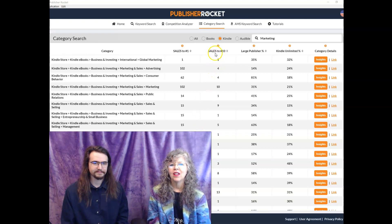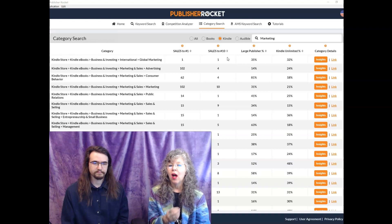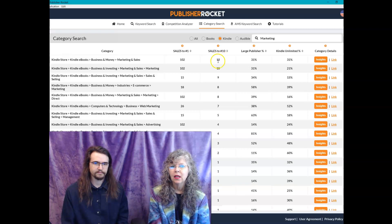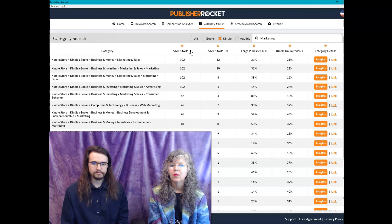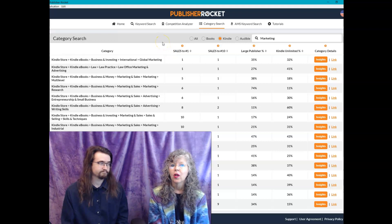As mentioned, this column tells you how many you have to sell in an hour to be within the top 10 — and if you're in the top 10, you are an Amazon bestseller. The cool thing about these columns is you can hit the little arrows and it will rearrange the entire list based on that column. So if I hit 'sales to hit number 10,' it puts the highest number at the top; hit it again and it puts the lowest at the top. I can do the same for number one. Looking at the top result: Kindle Store, Kindle eBooks, Business and Investing, International Global Marketing — if I sold just one book in an hour, we would be number one bestsellers.